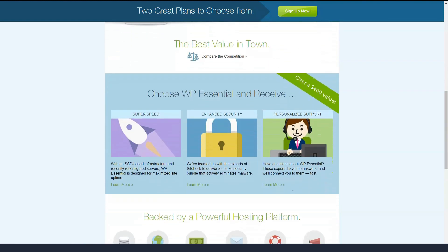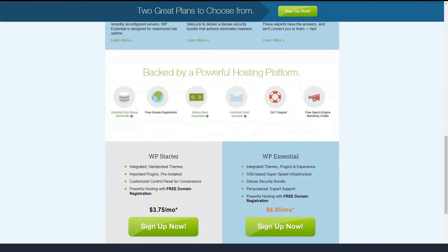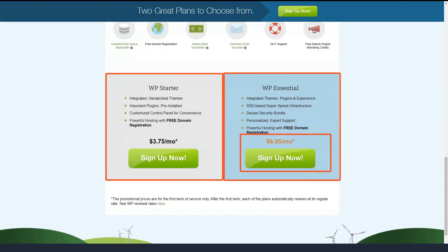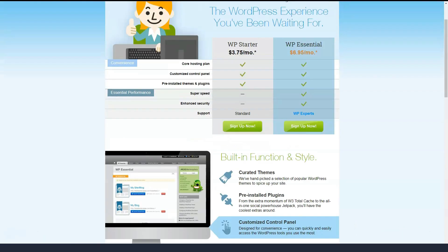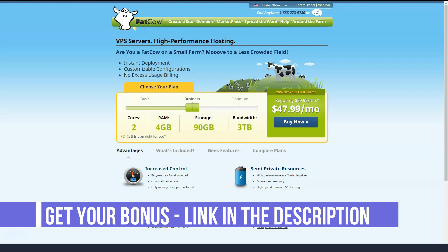Fatco offers two levels of Linux-based WordPress hosting: WP Starter and WP Essential. WP Starter comes with a customizable control panel and several recommended WordPress themes and plugins that you can install at your leisure. WP Essential is based on WP Starter with higher speeds thanks to a solid-state drive server, increased security and trained WordPress support staff to help you when you need it. Both plans have unlimited storage, monthly data transfer and email.